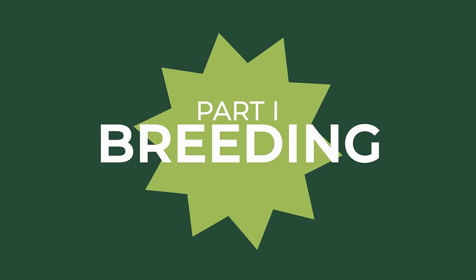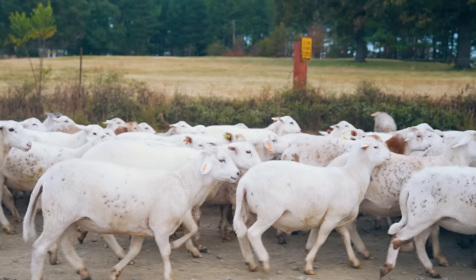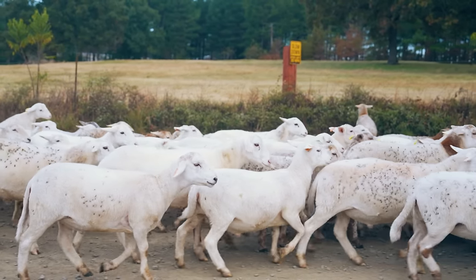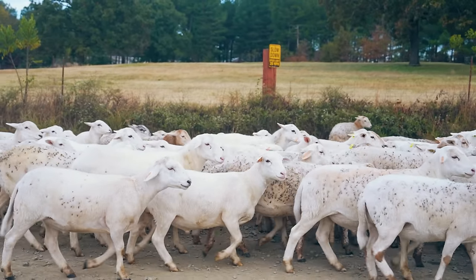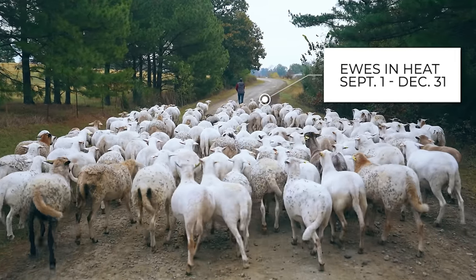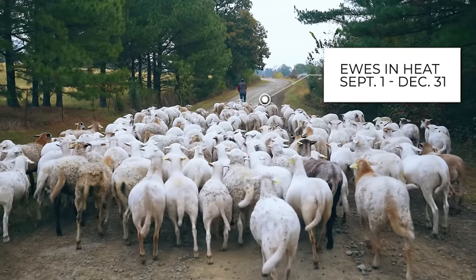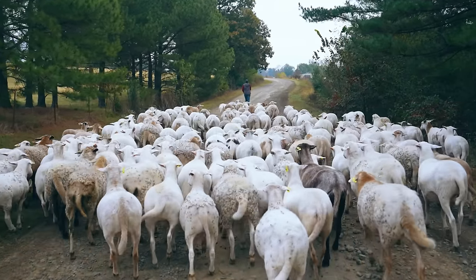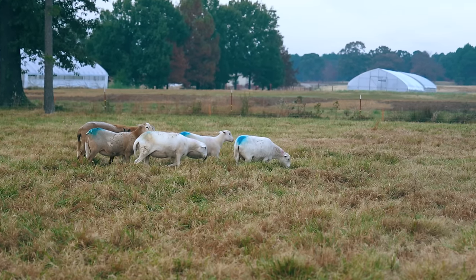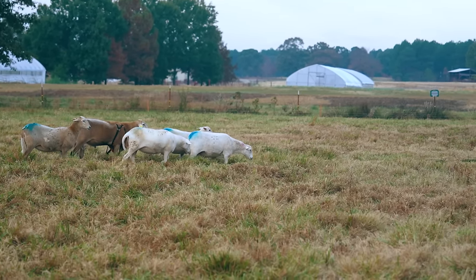First, let's talk through the timeline we follow each breeding season. We start breeding in the fall, generally at the beginning of September. This aligns with the biological patterns of sheep who naturally breed as the days get shorter. Most of our ewes, or female sheep, will come into heat between September 1st and December 31st, making the fall season ideal for breeding in North America. The rams and ewes will stay together for about 51 days.